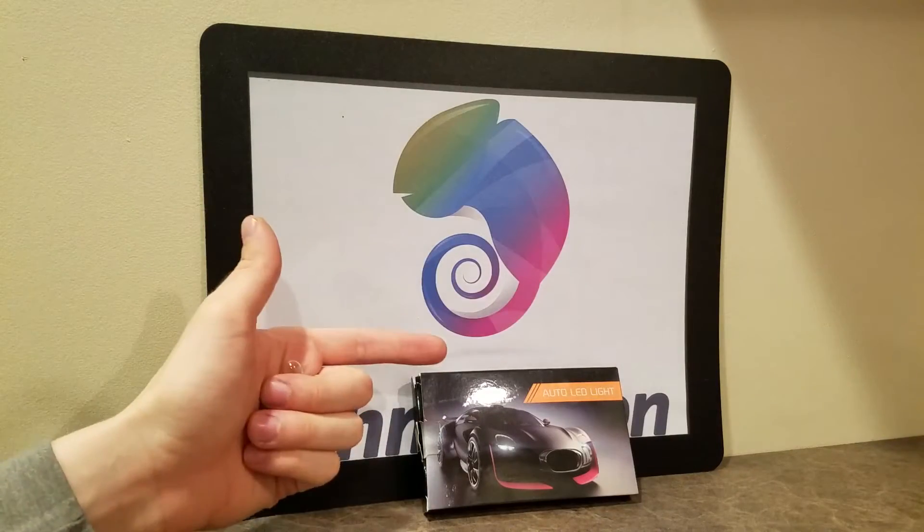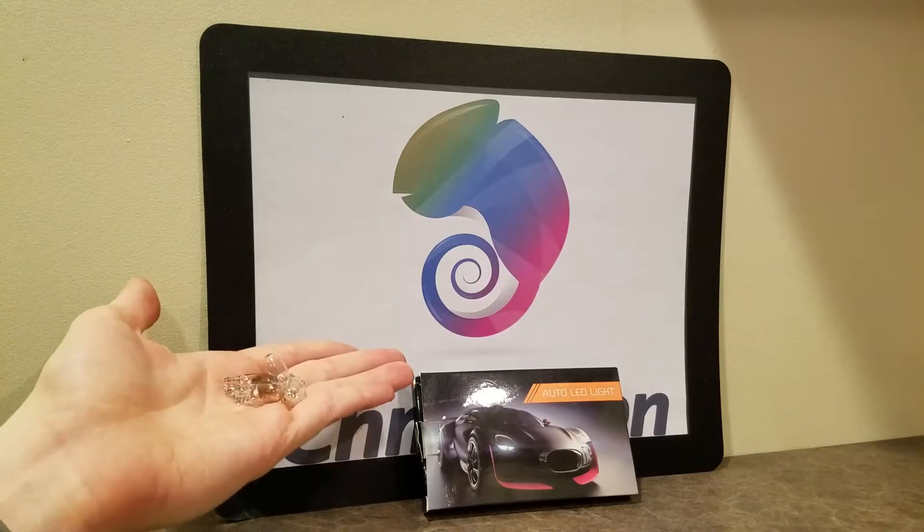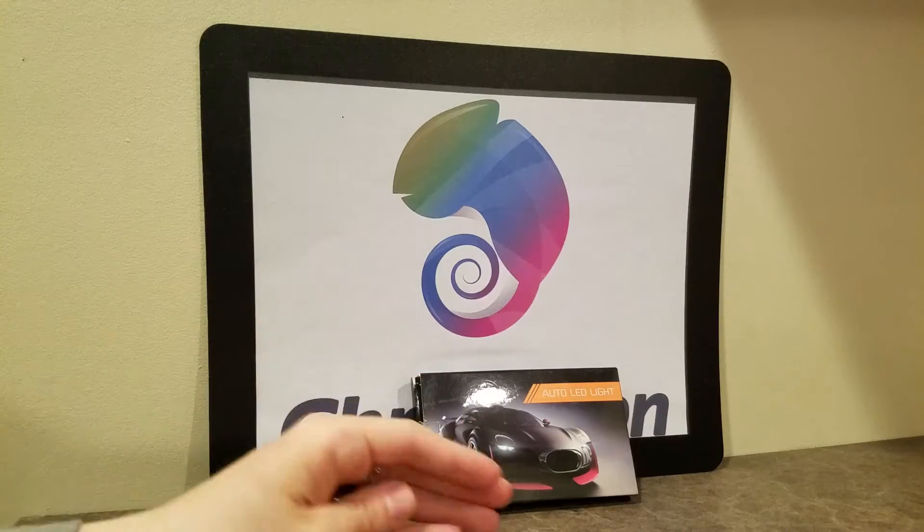Hey guys, Camelliano.com here. Today we're going to be doing a video on LED versus regular taillight or headlight bulbs. Let's talk about that.